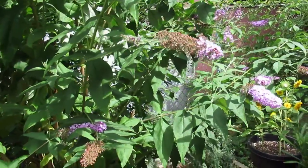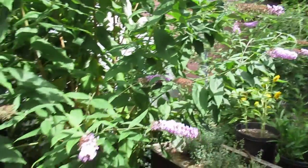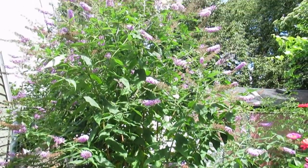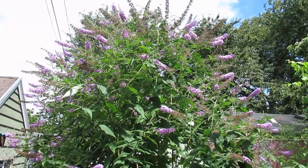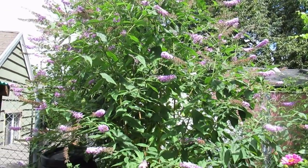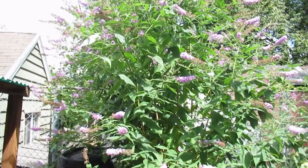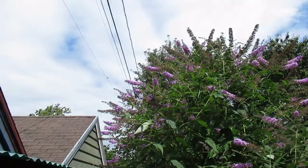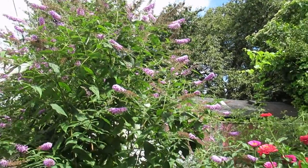The butterfly bush is still in bloom — let me back up a little to try to capture it here. Such a nice backdrop to the flowers, I couldn't ask for a better backdrop. It's like the spot — I can't stop taking pictures and video of it. It's just lovely.